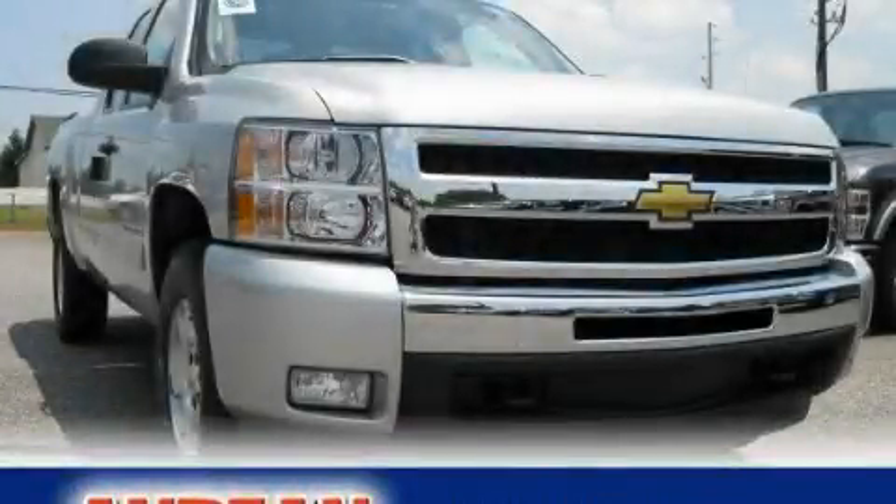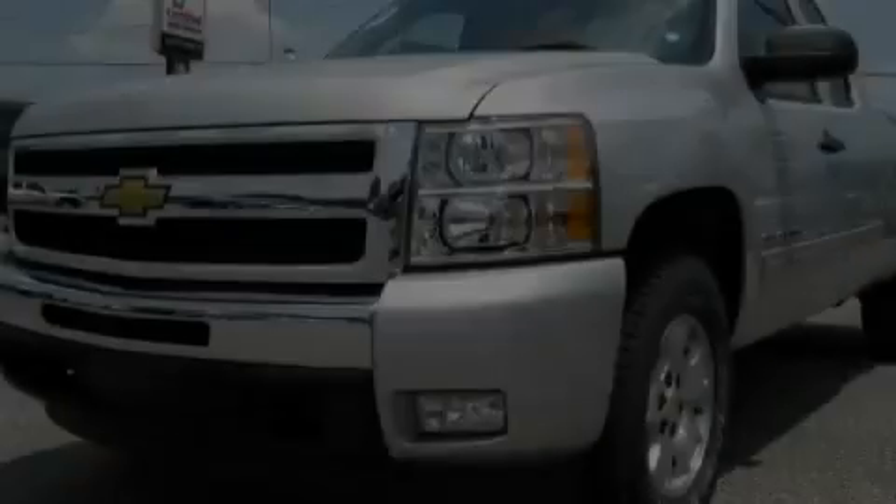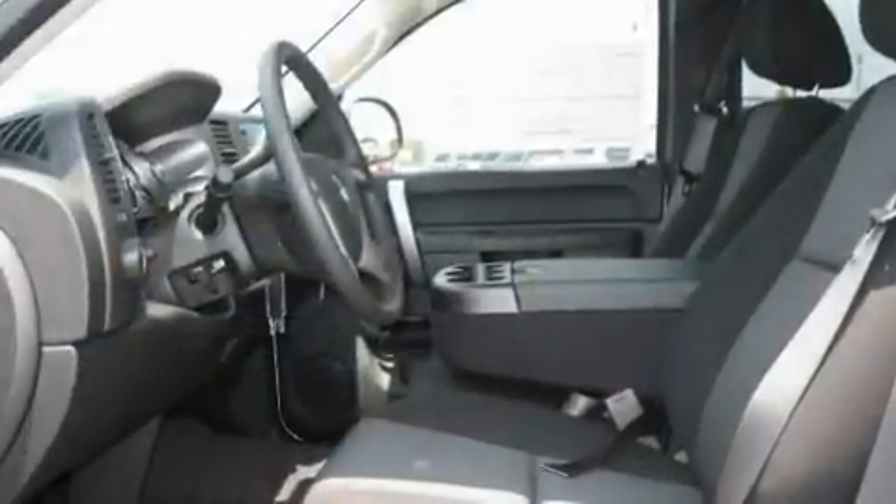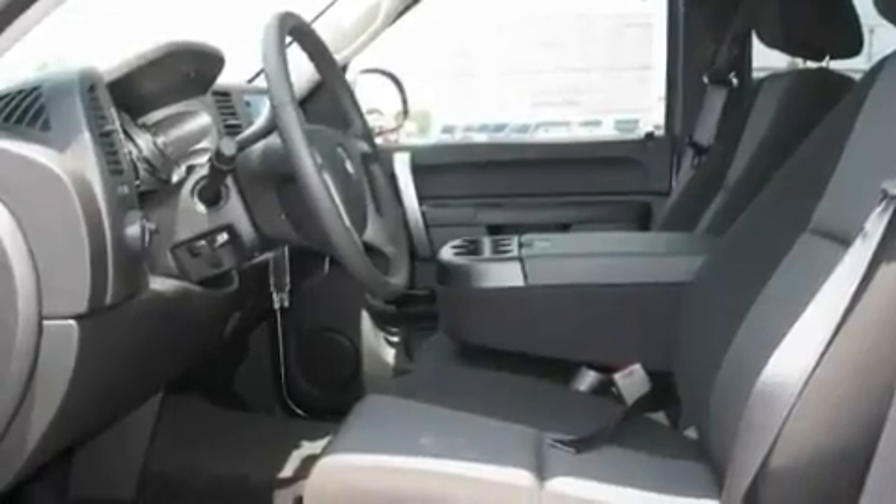This is a brand-new 2011 Chevrolet Silverado. Strong, durable, and dependable. It has a 5.3-liter 8-cylinder engine and a 4-speed automatic transmission.